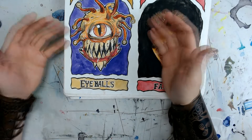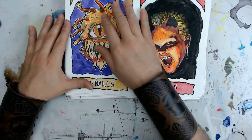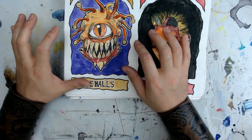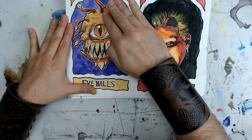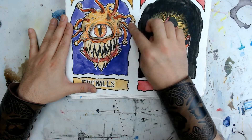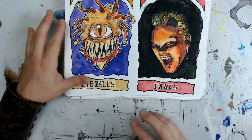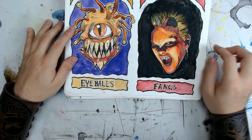For Eyeballs, I did a Beholder from Dungeons & Dragons. You know your boy — big D&D nerd. I thought he turned out really good. I tried to do more gradient blending, and it blended from a dark red to a light yellow. I thought it worked really well — the transition worked out pretty good. And that purple background just makes those warm colors pop so well.